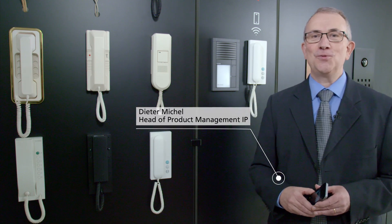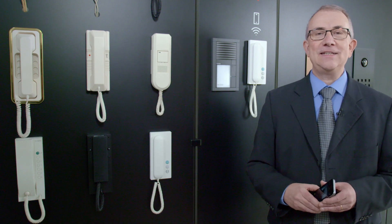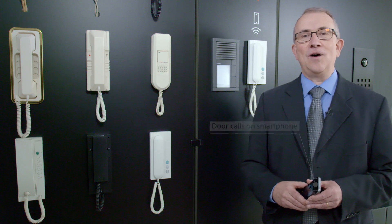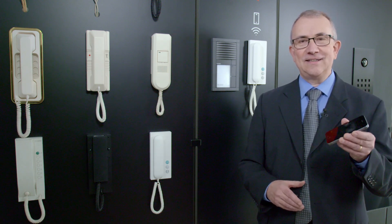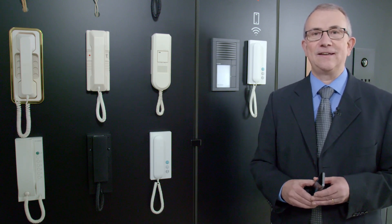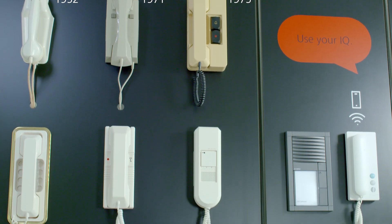Today I present to you our newly developed Siedler IQ in-house telephone. The Siedler IQ in-house telephone makes it possible to forward door calls to mobile devices which have the Siedler app installed. Siedler has stood for door communication for over 70 years.